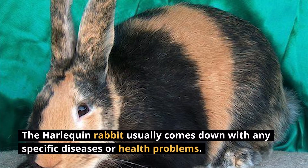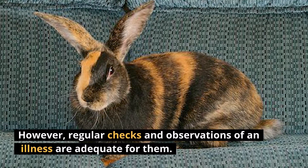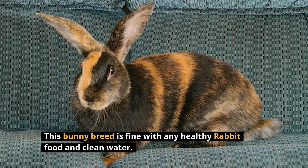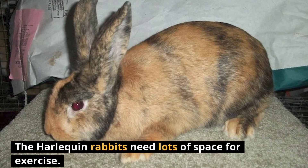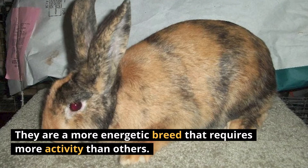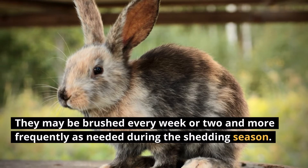The Harlequin Rabbit usually doesn't come down with any specific diseases or health problems. However, regular checks and observations for illness are adequate for them. This bunny breed is fine with any healthy rabbit food and clean water. The Harlequin Rabbits need lots of space for exercise, as they are a more energetic breed that requires more activity than others. They may be brushed every week or two, and more frequently during the shedding season.